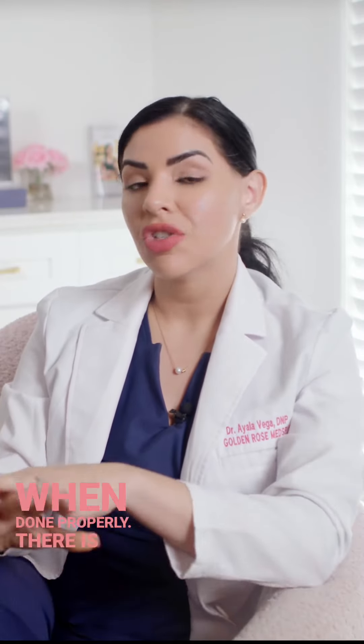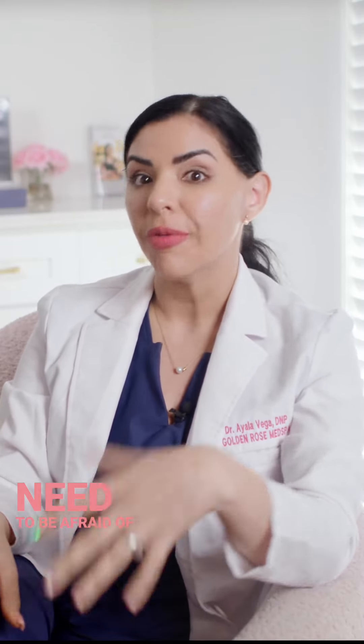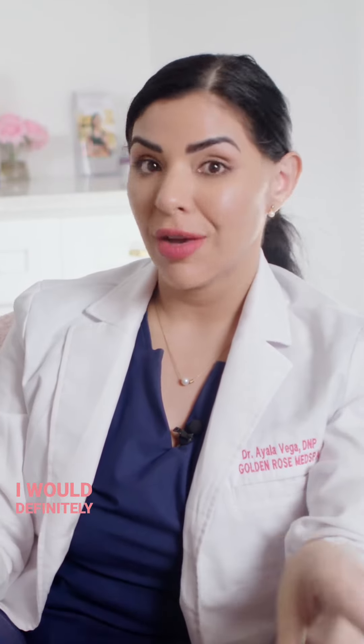When done properly, there is no need to be afraid of bio-identical. I will definitely never do synthetic because you're not a horse, and I am not a horse.